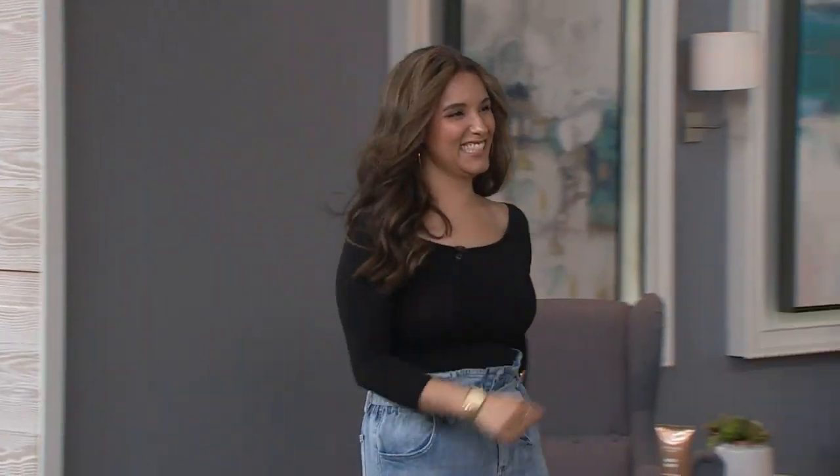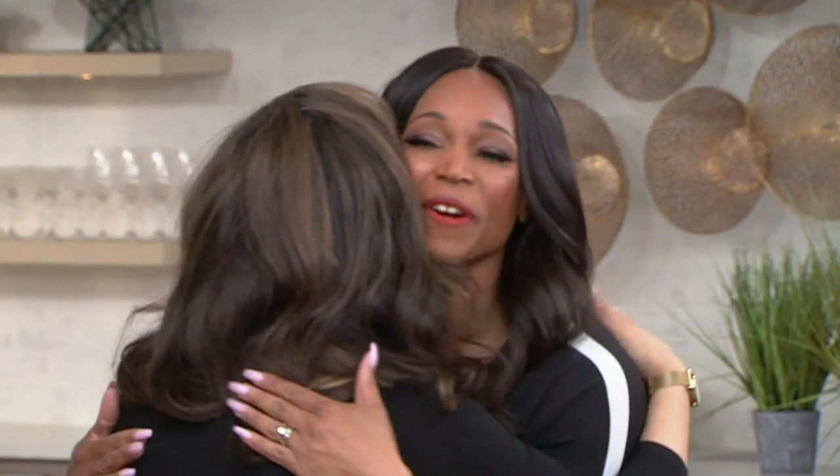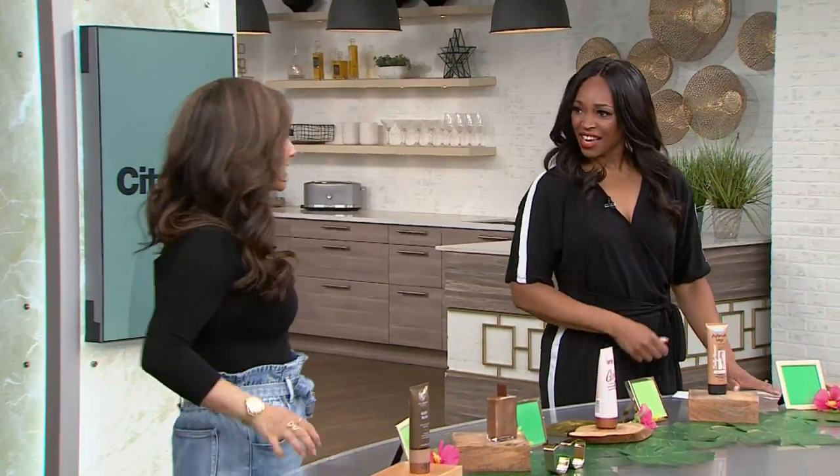Summer is here and it's time to hit the beach. Here with bronzers to give you that summer glow is our beauty expert Bahar Niramwala. Good morning! I love seeing you here on a Monday — you're getting me up bright and early at the beginning of the week. Keep us on our toes.